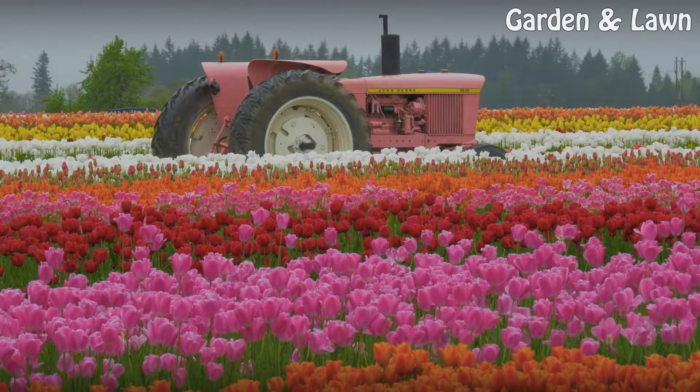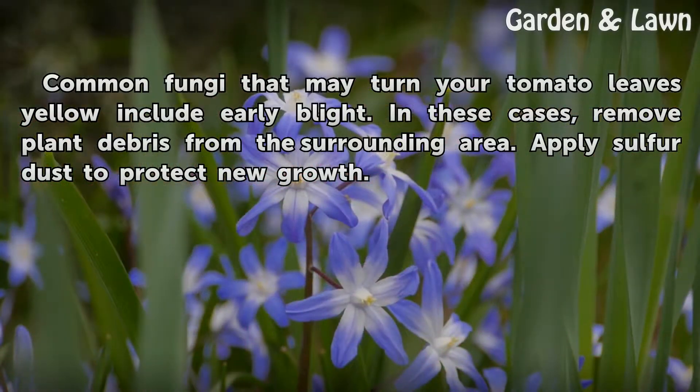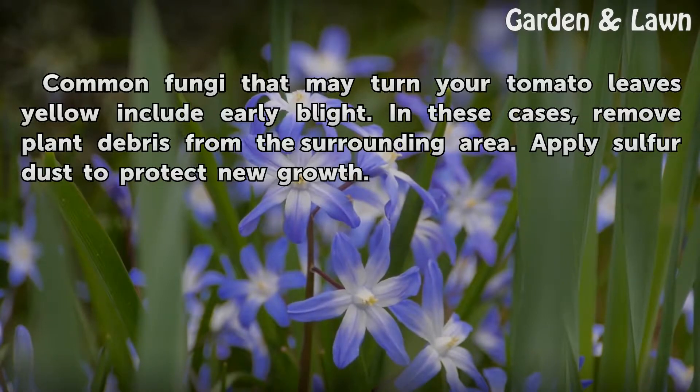Fungi. Common fungi that may turn your tomato leaves yellow include early blight. In these cases, remove plant debris from the surrounding area and apply sulfur dust to protect new growth.